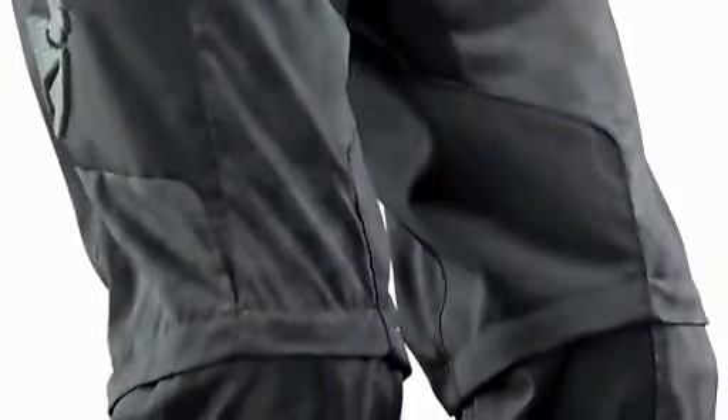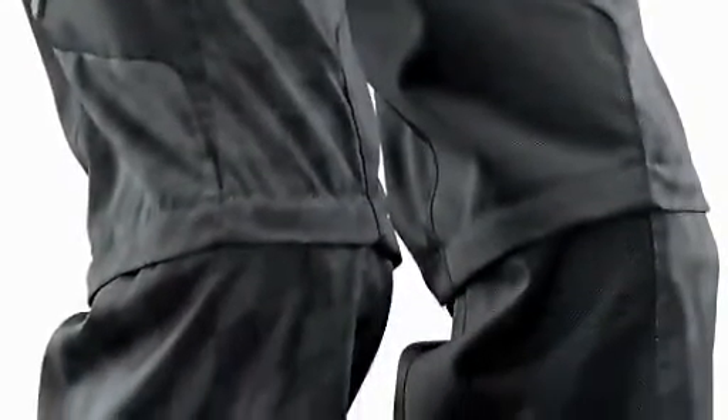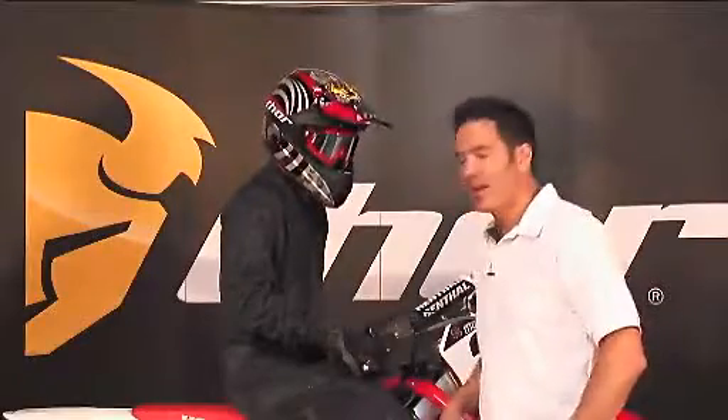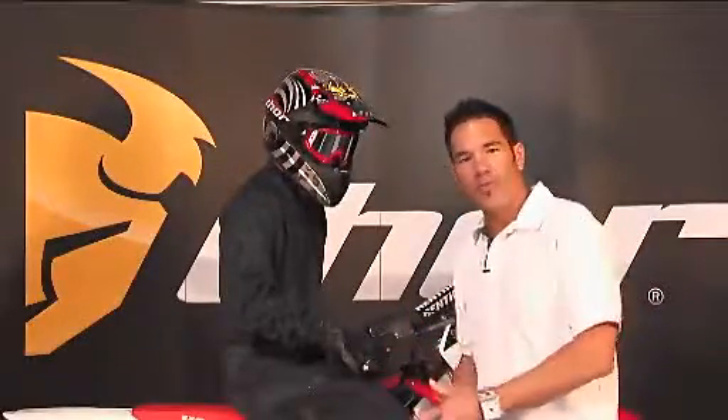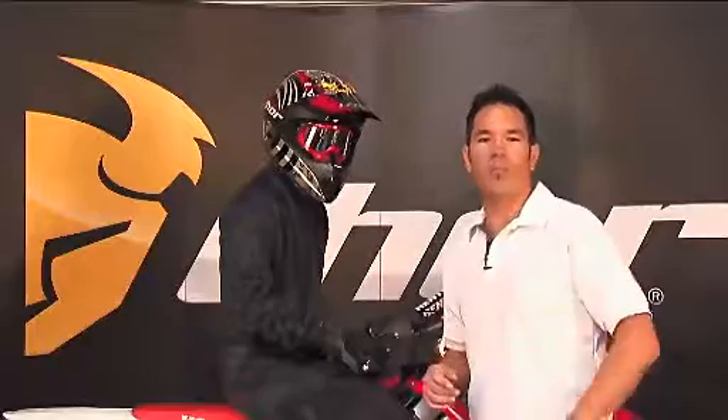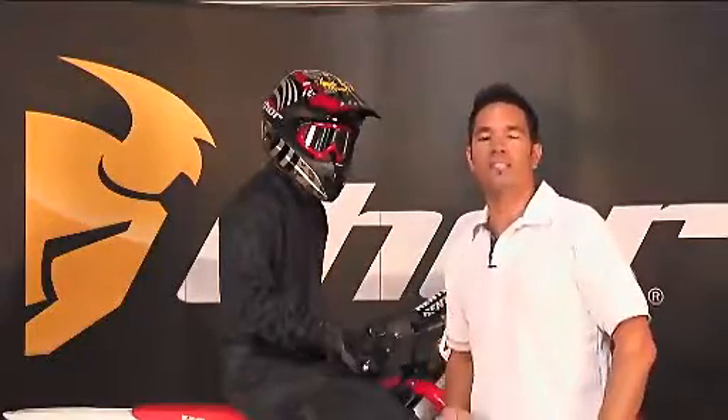We also have removable lower legs — if it gets too hot you can take those off and just cruise around with just a pair of shorts on. Ballistic nylon all throughout the inner part of the legs, heavy-duty nylon — it's a good long durable pair of pants, and the most important thing: very comfortable. Check out the new Thor Static gear.